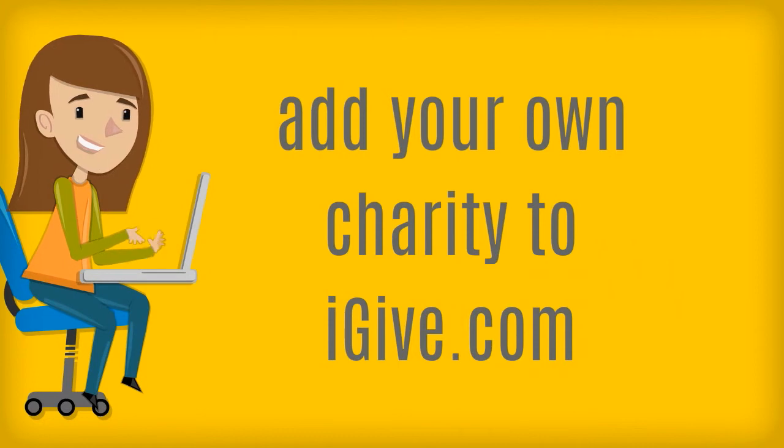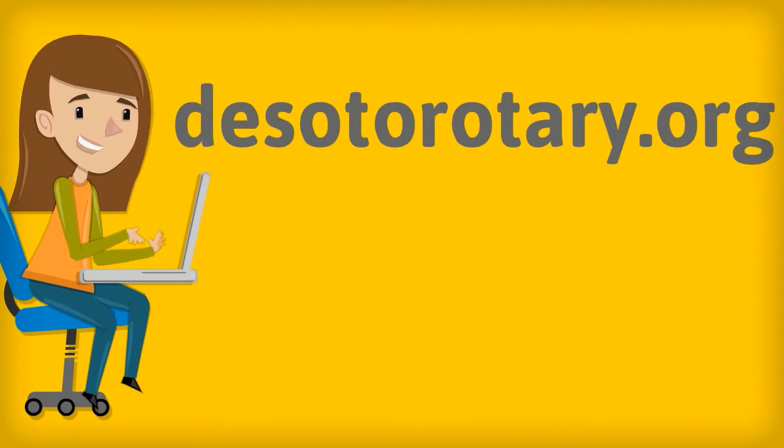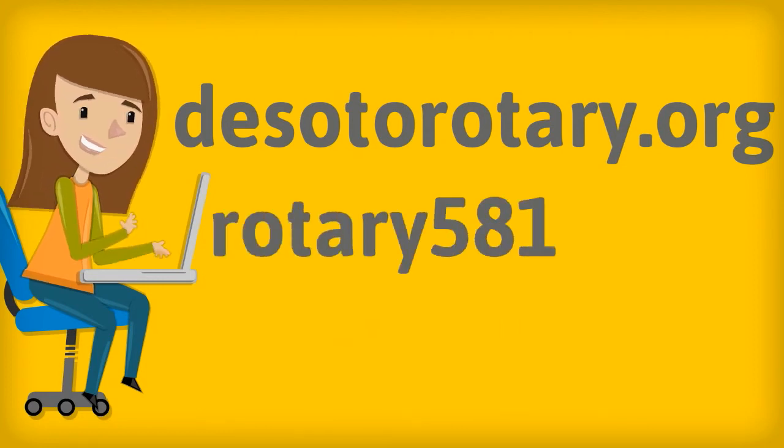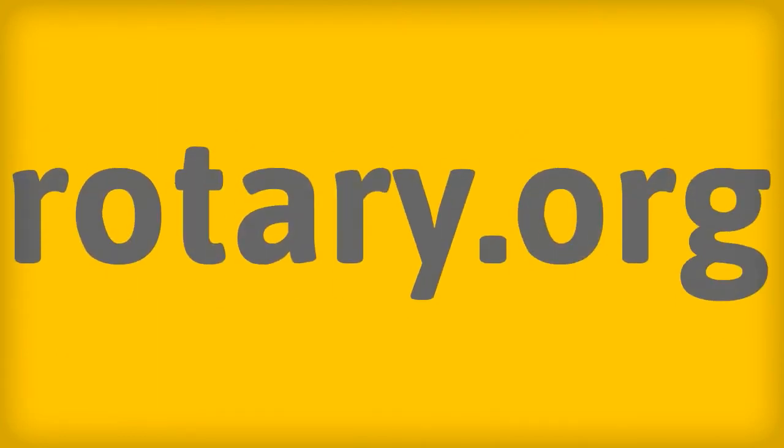If you want to learn more about Rotary Clubs in North Texas, go to desotorotary.org to find out about our club, or rotary5810.org to learn all about the clubs in our area. And rotary.org will help you learn all about our international organization.